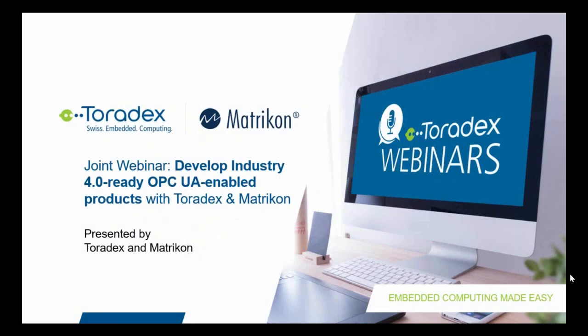Welcome everybody to the joint webinar 'Develop Industry 4.0 Ready OPC UA Enabled Products,' presented by Toradex and Metricon. This webinar will be recorded and available within a week at www.toradex.com/webinars. Throughout the presentation, you are able to ask questions using the webinar tool. In the end, we will host a Q&A session where the questions will be addressed.